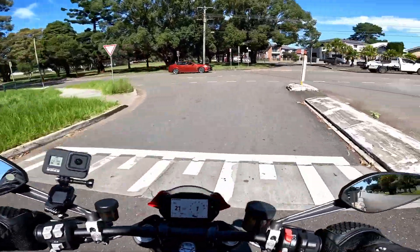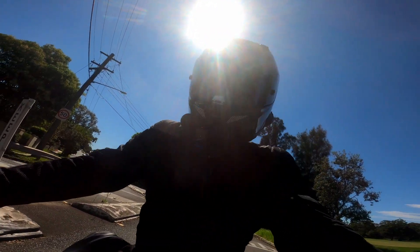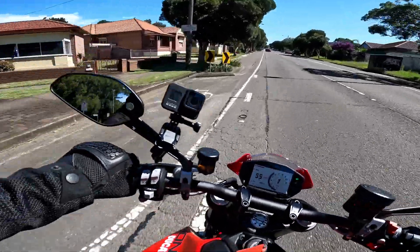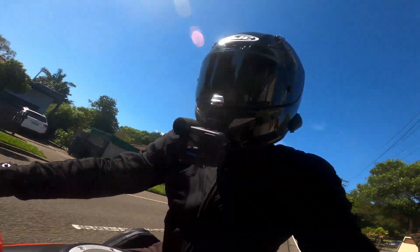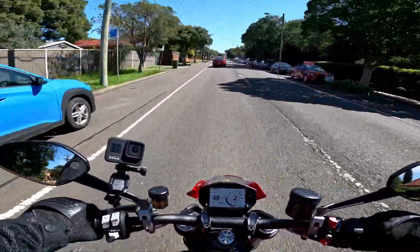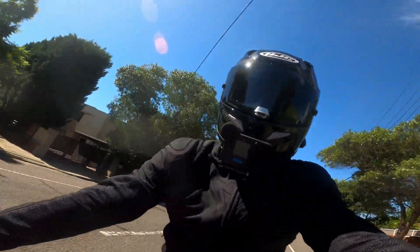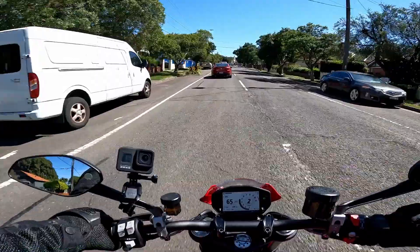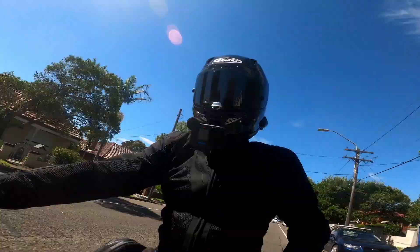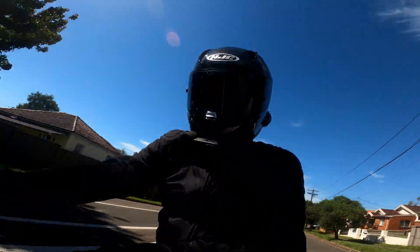Very very cool — a great bike, the Monster from Ducati. What an absolute ripper! I'll tell you what, I do love the Ducati — a lot of fun.